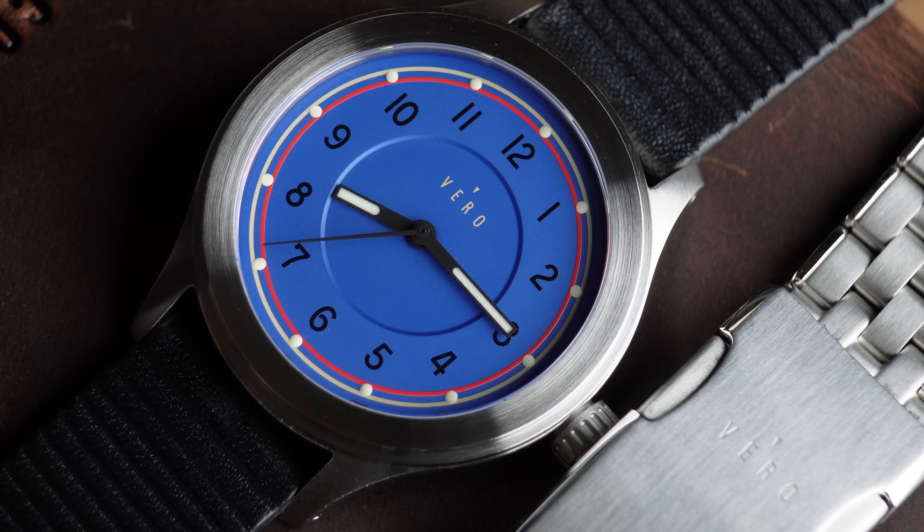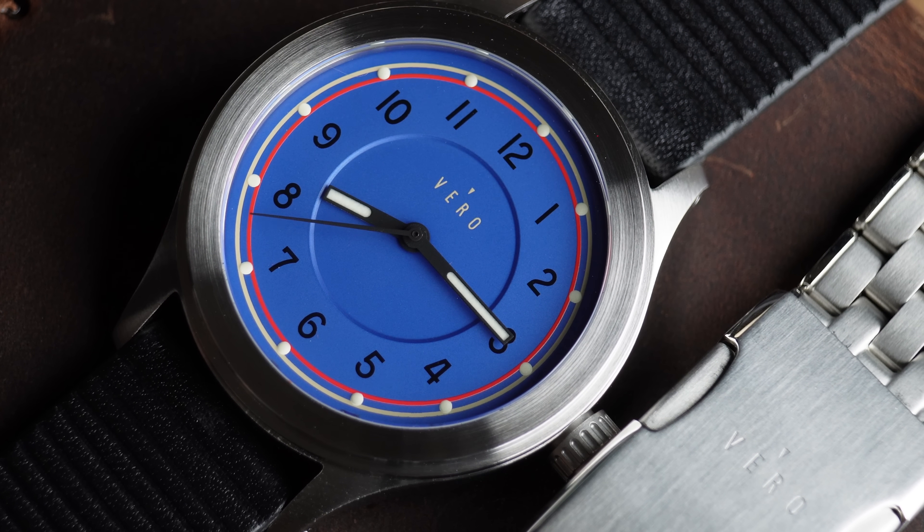Sorry about my lip — it's a cold sore or something. You haven't accidentally stumbled on me doing a new beauty blog. It's not partly lipstick or anything. But luckily the watch dial is a lot prettier than my face.